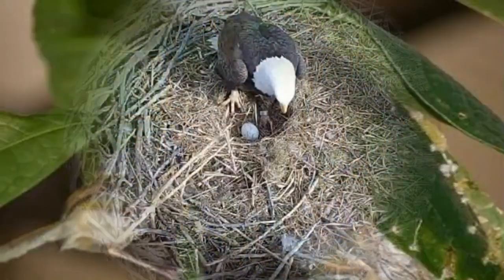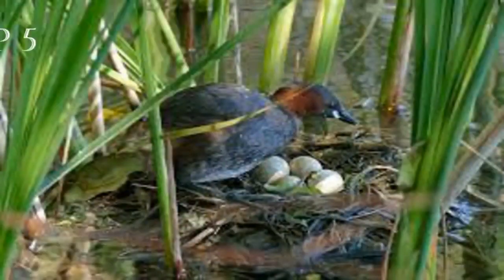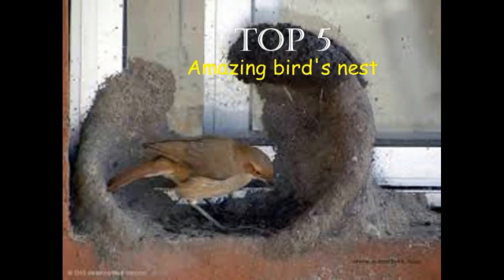Hi viewers! Welcome to Video Games Channel. Today we are going to see the Top 5 Amazing Bird Nests.